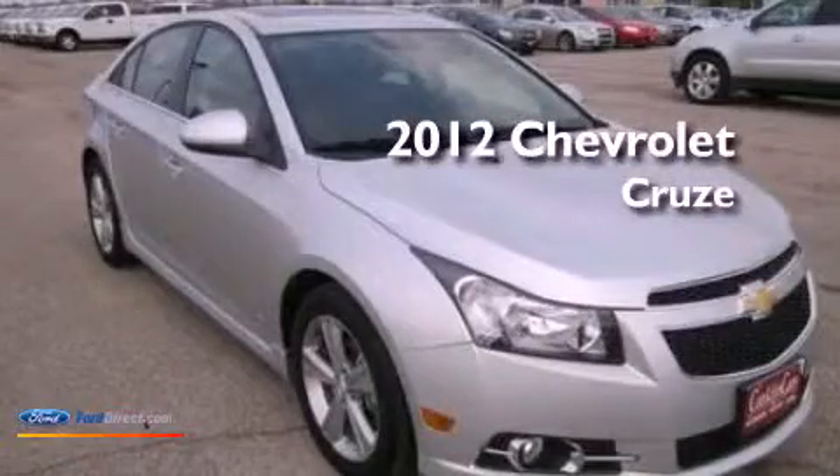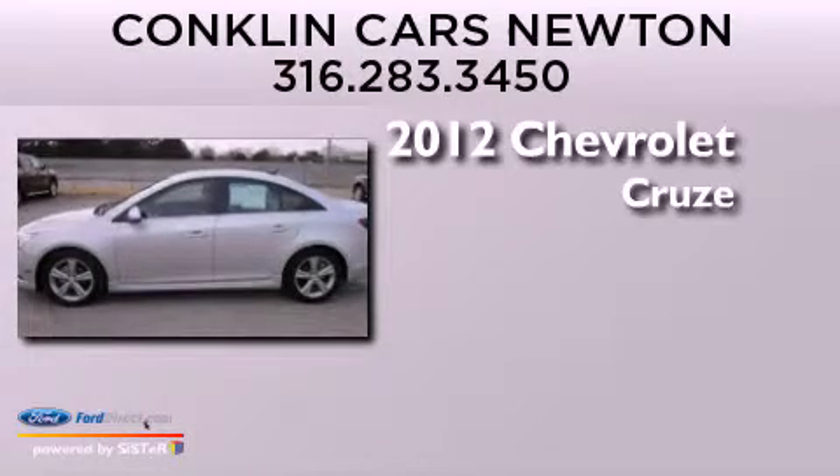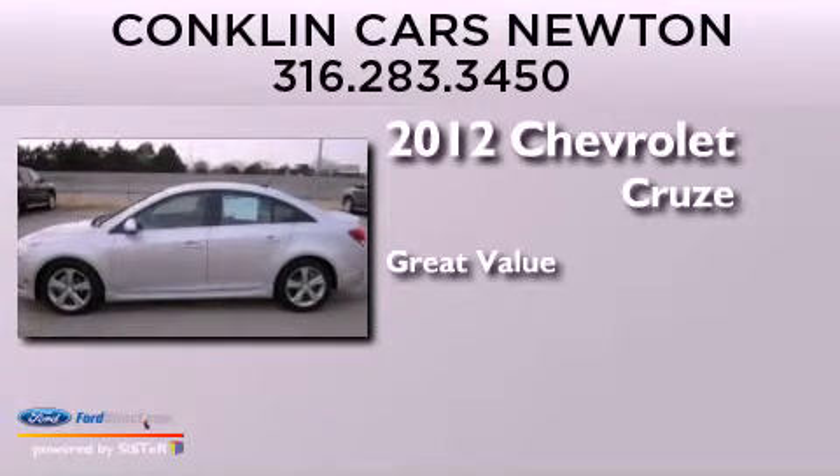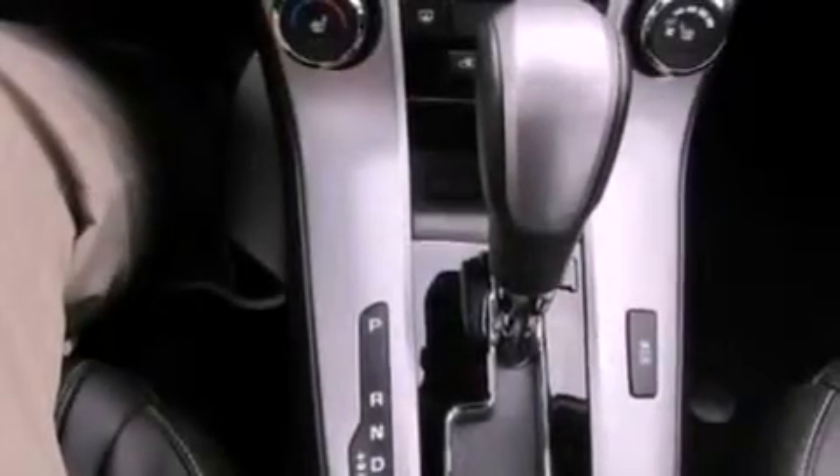This is a 2012 Chevrolet Cruze. Its top features include an intercooled turbocharger, a sport suspension, a remote start feature, and traction control and stability control systems.